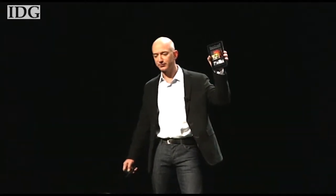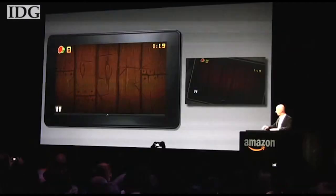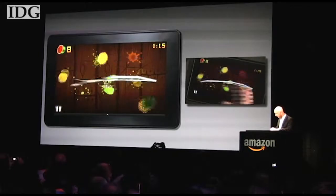Amazon unveiled the Kindle Fire, a $200 Android-based tablet at an event in New York City Wednesday. The Wi-Fi-only tablet has 8 gigs of storage and a dual-core 1 GHz processor.